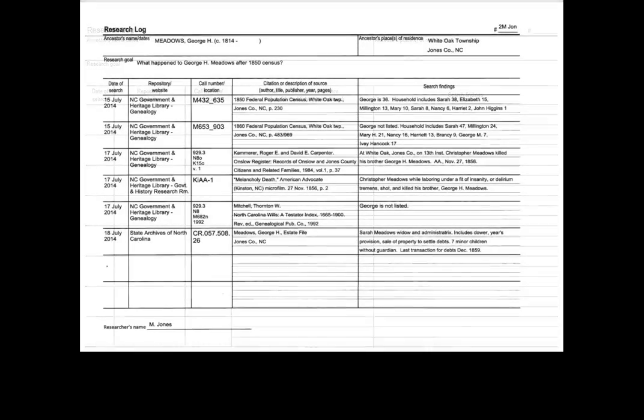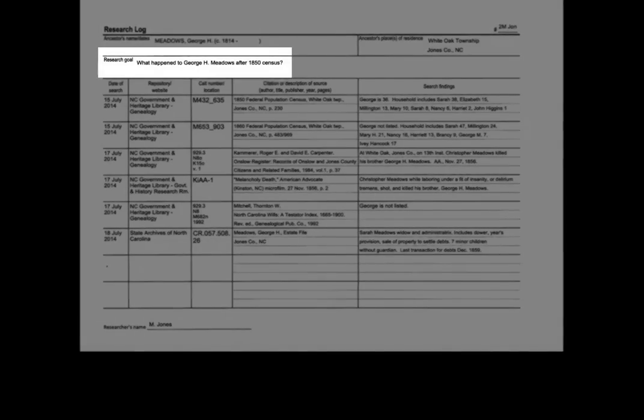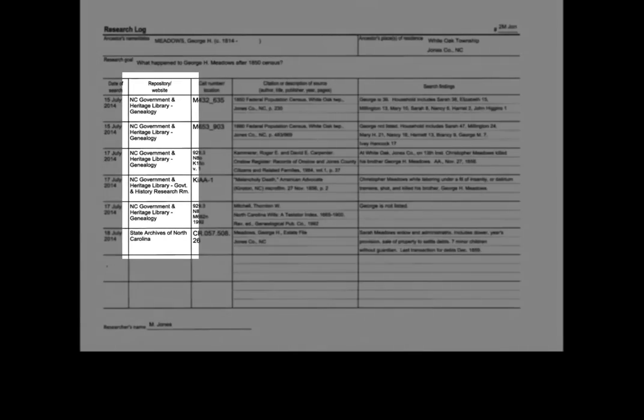You might be asking yourself, what kind of information should I be keeping track of in my research log? Who were you looking for? What is your research goal? The date of your search? Where were you looking? Include the name of the repository or online site.